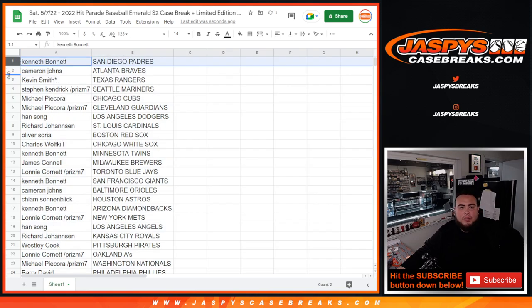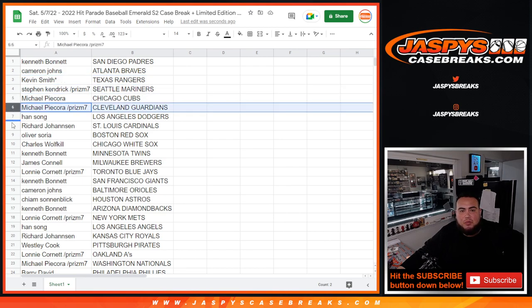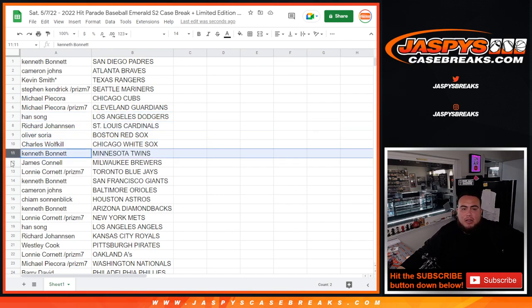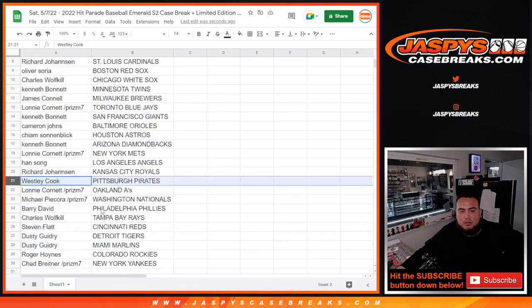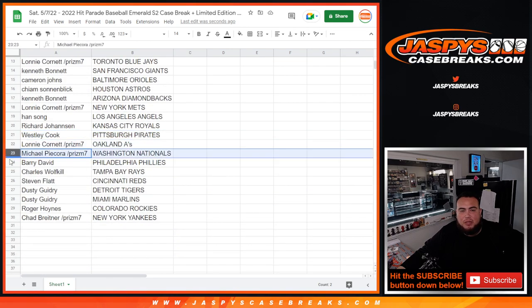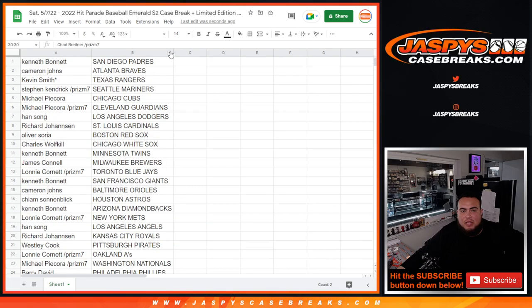Kenneth has the Padres, Cameron the Braves, Kevin Smith the Rangers, Steven Kendrick the Mariners, Michael P the Cubs and Guardians, Hany the Dodgers, Richard the Cardinals, Oliver the Red Sox, Charles the White Sox, Ken Bond the Twins, James the Brewers, Lonnie the Blue Jays, Kenneth the Giants, Cameron the Baltimore Orioles, Kyan the Astros, Kenneth the Diamondbacks, Lonnie the Mets, Hany the Angels, Richard the Royals, Wesley Cook the Pirates, Lonnie the A's, Michael the Nationals, Barry the Phillies, Charles the Rays, Steven Flat the Reds, Dusty the Tigers and Marlins, Roger the Rockies, and Chad B the Yankees.